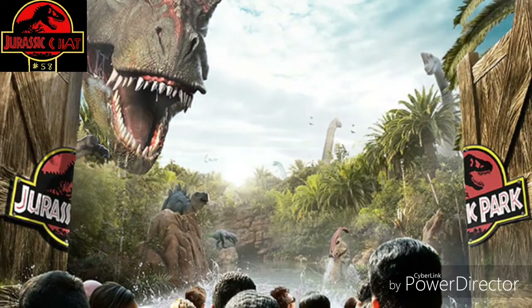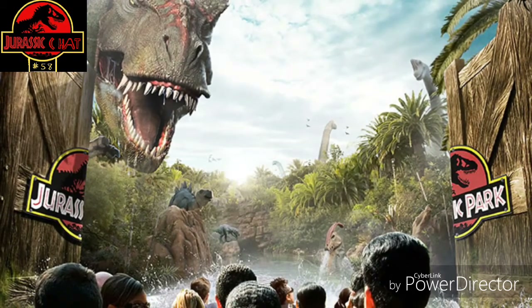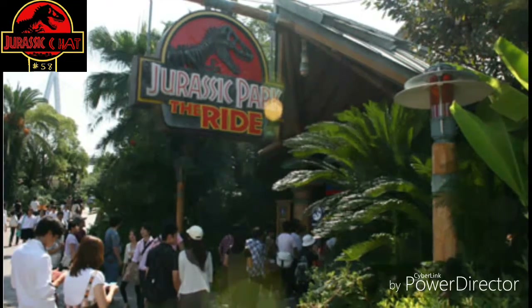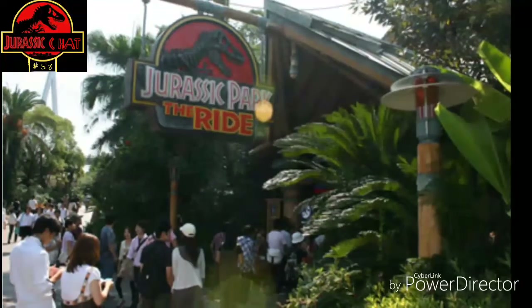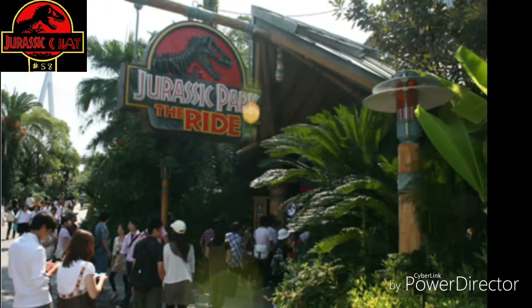Have little cameos with the compies, like in the original ride. Have the spitting dilophosaurus later down. Don't show off the raptors like they did — you could show off the raptor containment pen, but I'd rather have Blue specifically be the only raptor on the ride and have it be a really cool, intimate scene. Maybe when you have the Indominus and the T-Rex fighting, you see Blue in there as well — maybe earlier in the ride, you see Blue running through the jungle.